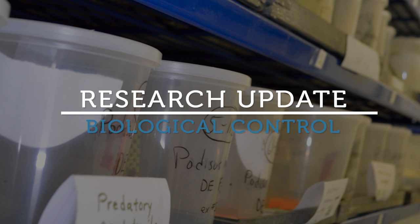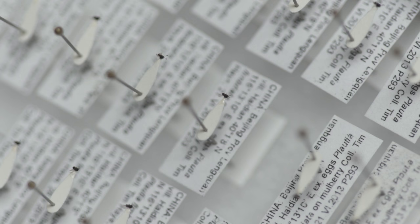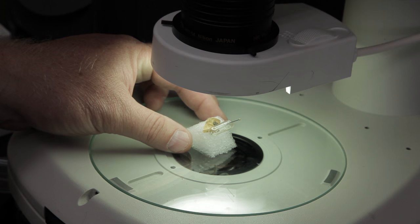I'm Kim Holmer. I'm a research entomologist here at the USDA ARS Beneficial Insects Introduction Research Unit, and at our laboratory we work on managing invasive insect pests by using their natural enemies.